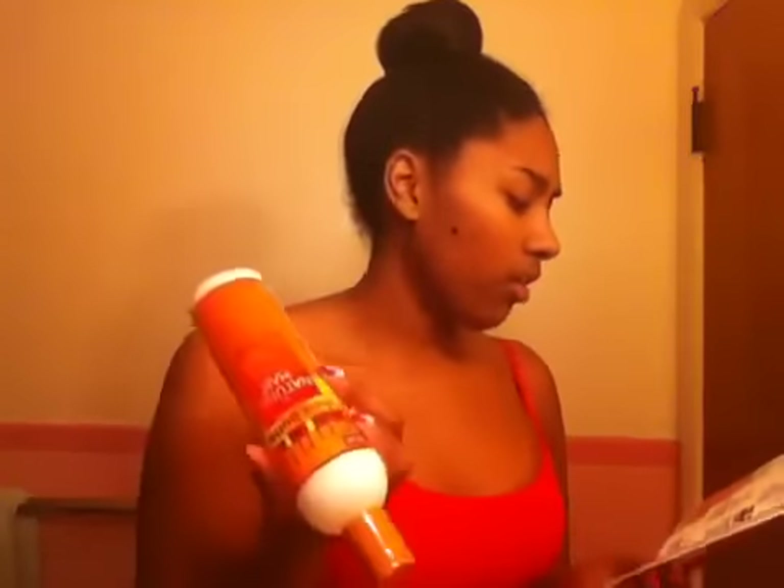Based on the magazine, it says we were supposed to get Cantu Coconut Milk Sheen and Hold Mist, but I guess they sent me this instead, which I would rather have anyway. I don't like mist in my hair. Right now my hair is in a bun, but I usually wear my hair in a fro, and mist doesn't really do anything for an afro.